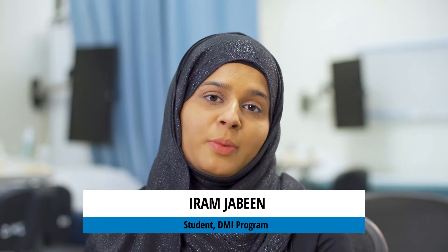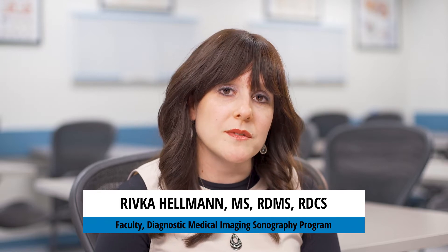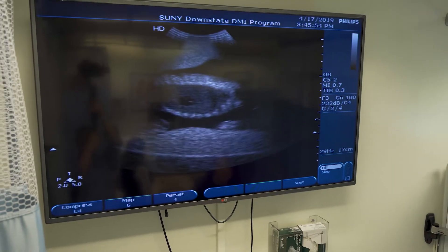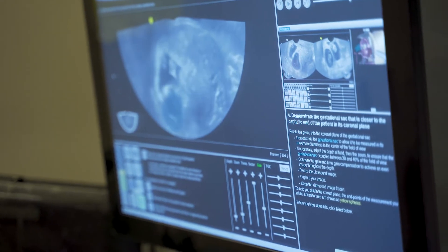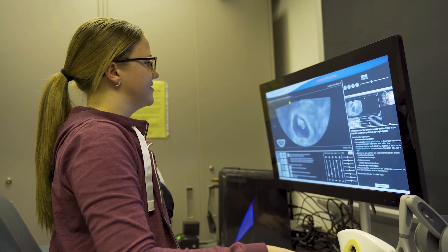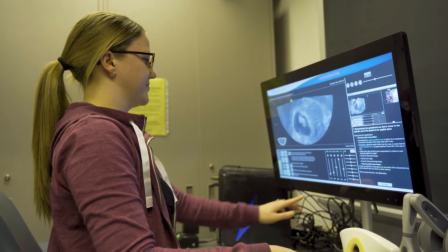The big benefit with the DMI program is that you also get your bachelor's degree in sciences, so that's a big bonus. Coming to the DMI program will give students training and education in all aspects of ultrasound. We have simulation equipment for the types of exams that are a little bit more tricky to learn, so when you graduate you know you can get a job in any field.